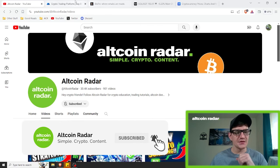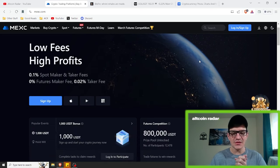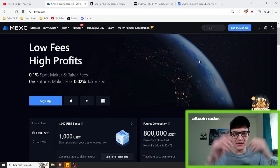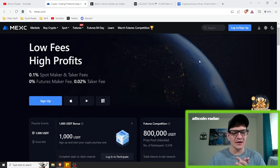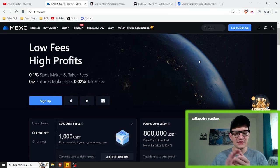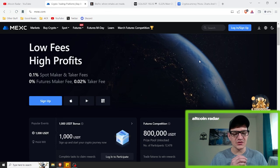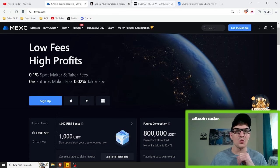For those of you who are new to the channel, if you are interested in trading and would like to try out the same exchanges that I use on a regular basis, feel free to check out the MEXC crypto exchange with the link in the video description down below. And since MEXC is not available for people in the United States to trade futures on, I also have another link down there to another exchange called Blofin that is available for people in the United States as well.